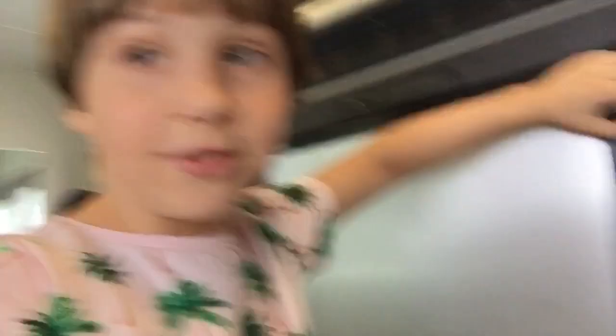Right here we have the refrigerator. In this refrigerator, it works really well — it freezes anything that we put in it. But all that's in it right now is water, water, and I don't know what that is, and more water.